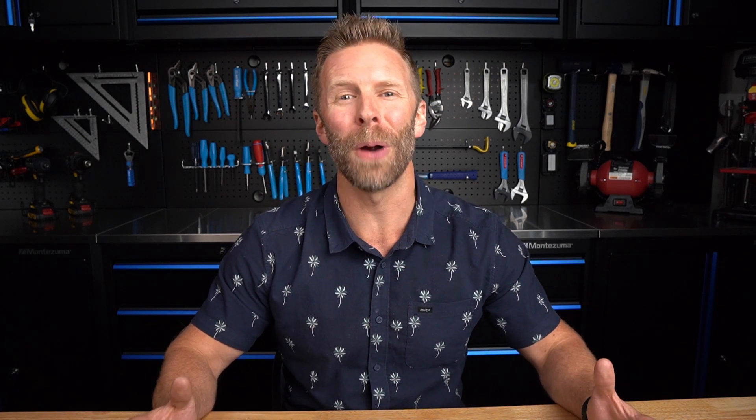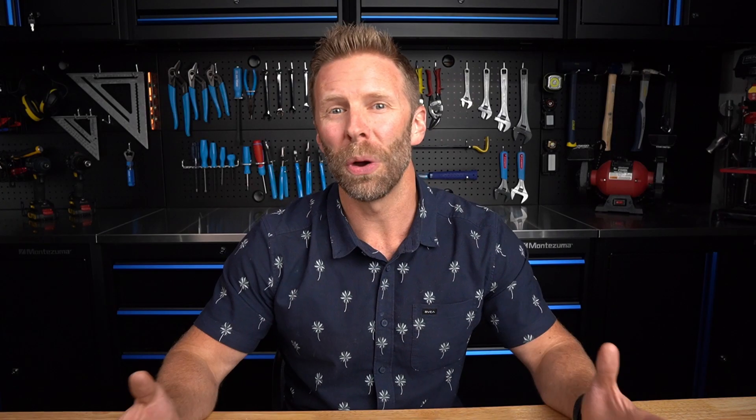This company built rock picks for NASA — what more needs to be said? So whether it's a hammer or an axe, when you hold an S-Wing product in your hand you can almost feel the American pride pumping through your veins.